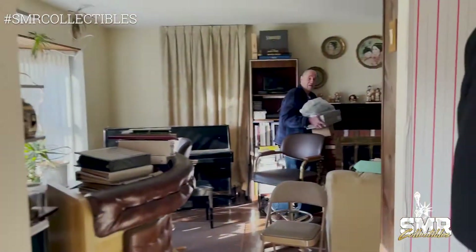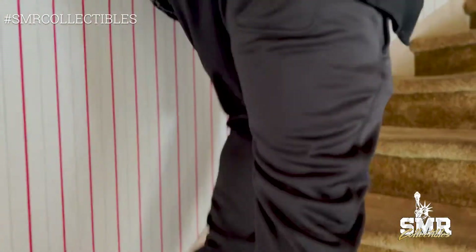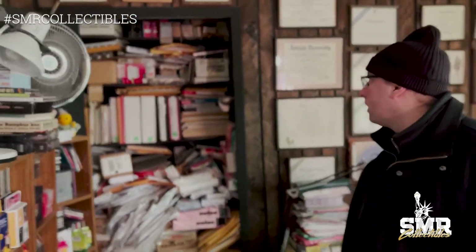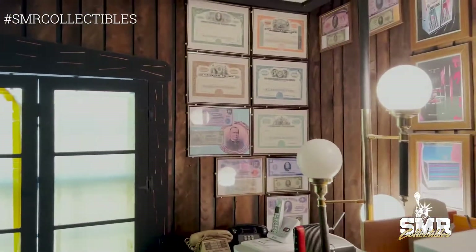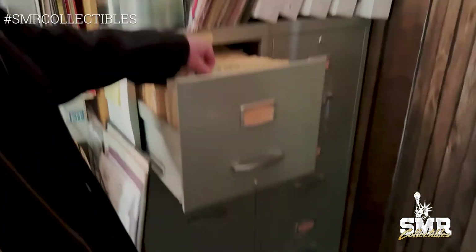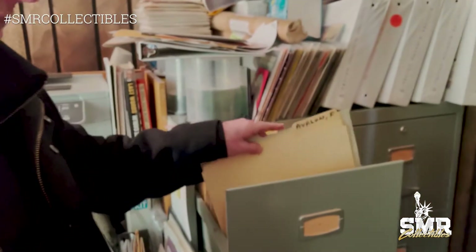We'll take a trip upstairs real quick. I don't even know what's going on here to be honest, but I can see stuff that most likely has some collector value — it's going to be extracted and organized. There's foreign money hanging on the walls. This file cabinet over here has organized records in it, all the way from Frankie Avalon on down — it's an amazing collection.